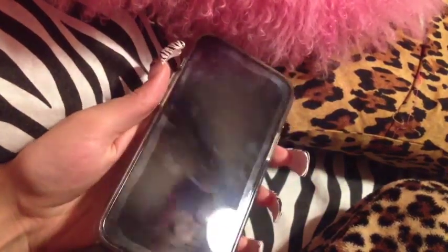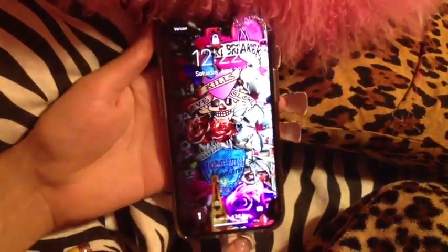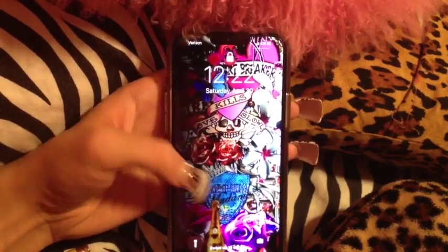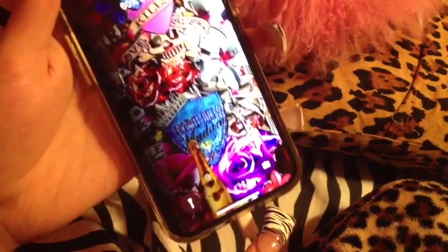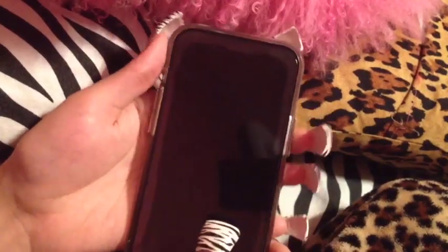My screen protector is looking a little distressed. This is what my lock screen looks like — it's just an Ed Hardy background I found on Google. It says 'Love Kills Slowly,' and there's a LeFleur symbol down there. It says 'Heartbreaker' as well. My hitchhiker's thumb is going to be peeking through this whole video, so shout out to her.